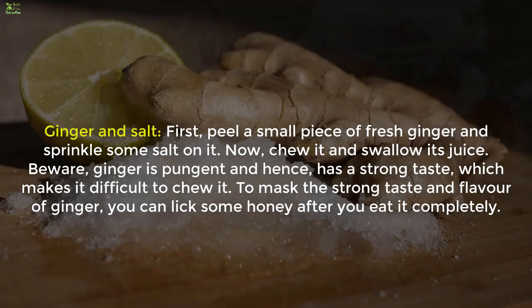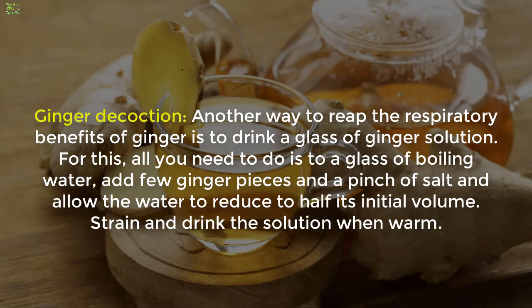Another way to reap the respiratory benefits of ginger is to drink a ginger decoction. To a glass of boiling water, add a few ginger pieces and a pinch of salt, and allow the water to reduce to half its initial volume. Strain and drink the solution while warm.